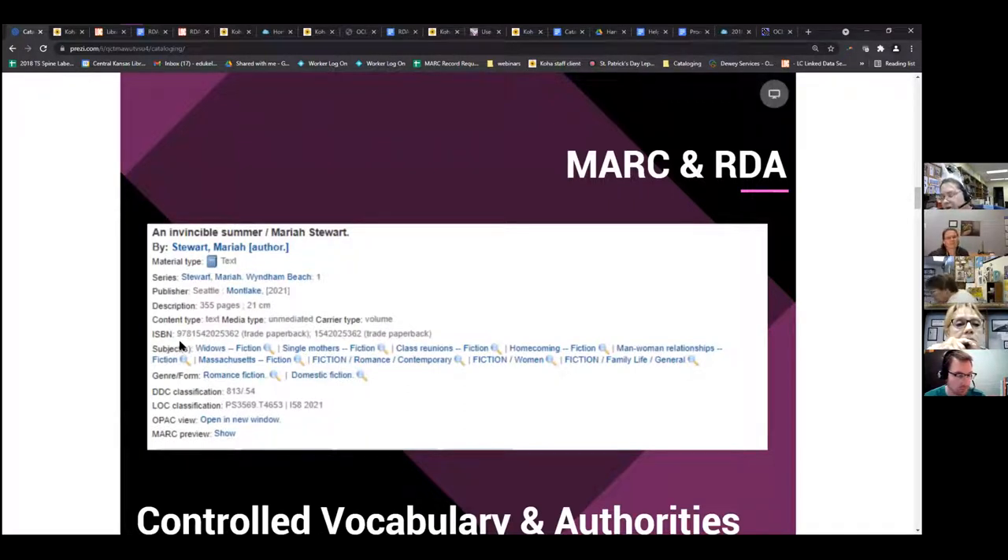Subjects are your 650 fields. Occasionally you'll have a person's name — that's your 600 field — and a place, like Massachusetts, would be 651. These are some of the standards we add to records to make them searchable and to connect items to other items. Say you want a romance book set in Massachusetts — you can look up 'Massachusetts romance' and that will bring up items with these controlled vocabulary tags.